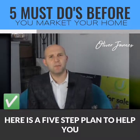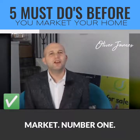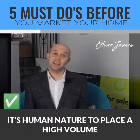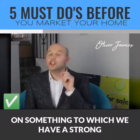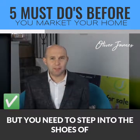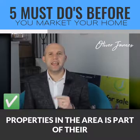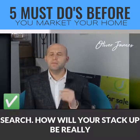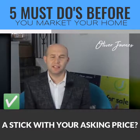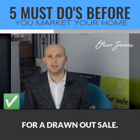Here is a five-step plan to help you prepare for putting your home on the market. Number one: manage your expectations. It's human nature to place a high value on something to which we have a strong emotional attachment, but you need to step into the shoes of a potential buyer. They will view several properties in the area as part of their search — how will yours stack up? Be realistic with your asking price. Overvaluing a home is a surefire recipe for a drawn-out sale.